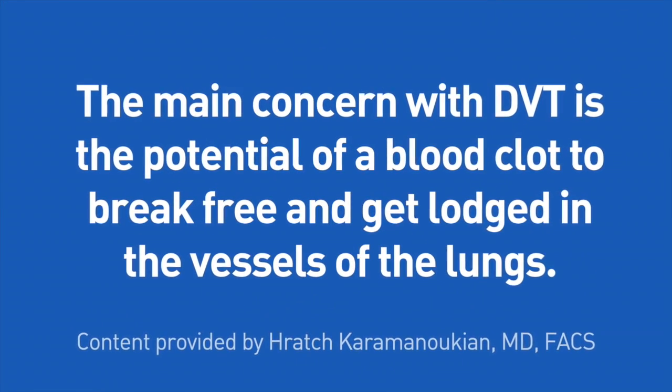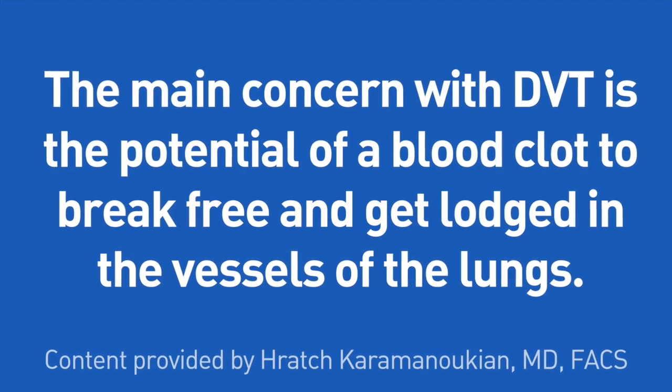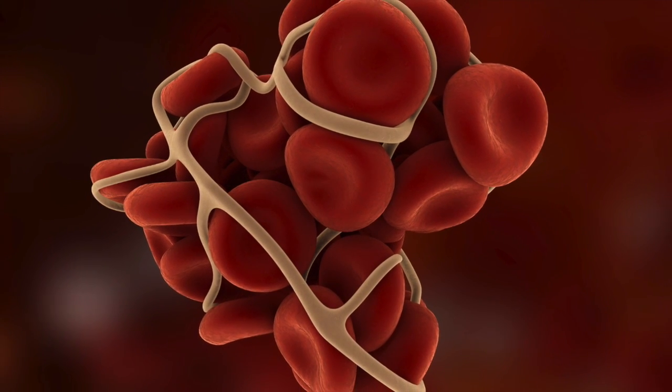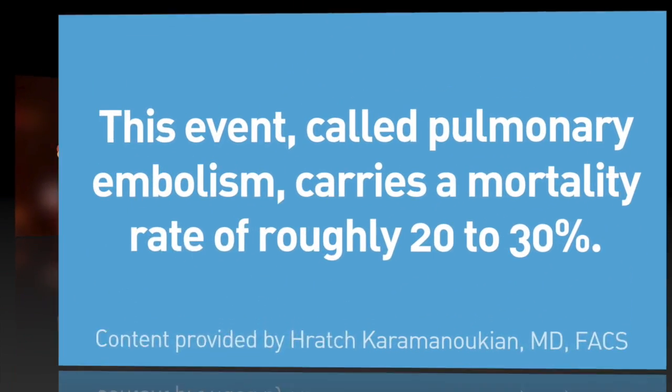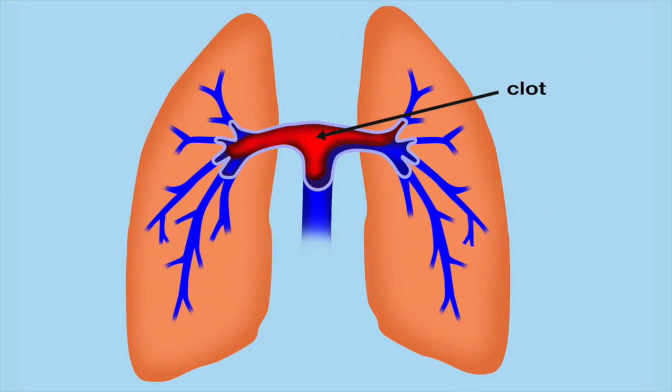The main clinical concern with deep vein thrombosis is the potential of a thrombus or blood clot to break free, travel through the inferior vena cava, through the heart, and get lodged in the vessels of the lungs. This event, called pulmonary embolism, carries a mortality rate of roughly 20 to 30 percent.